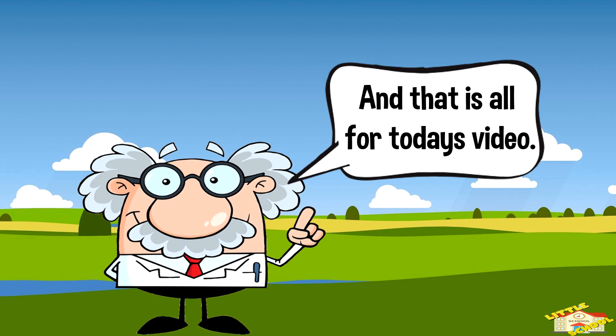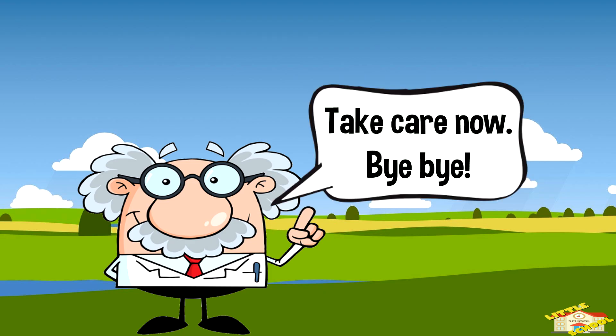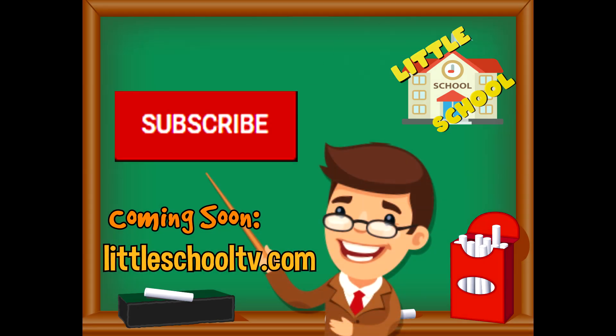And that is all for today's video. I hope you enjoyed learning about fingerprints. Take care now, bye bye! If you enjoyed the video and want to see more videos from us, please click the subscribe button.